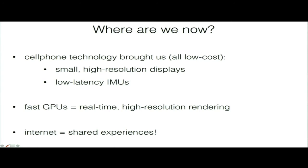These components include high-resolution screens, low-latency IMUs, and fast GPUs that render extremely high-resolution stereo content in real time. But one distinguishing factor now is the internet — we can create shared experiences and participate in experiences that connect us throughout the world. That's something very unique right now, and part of why I believe we're almost there.